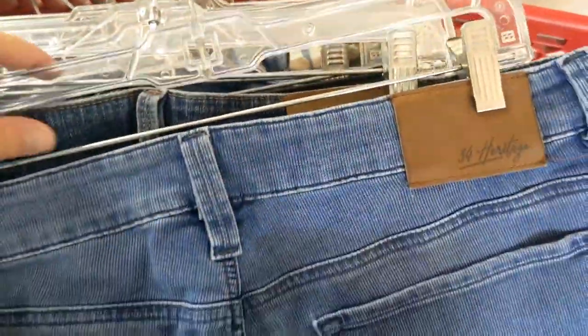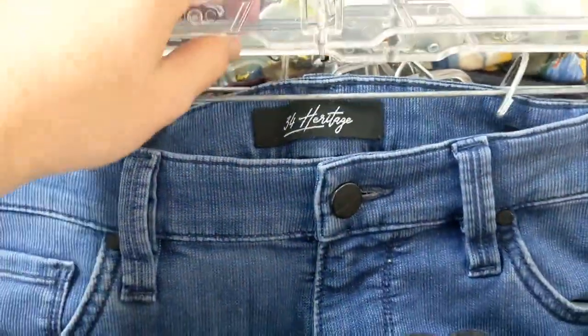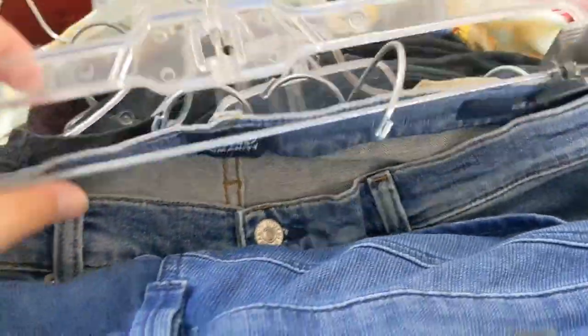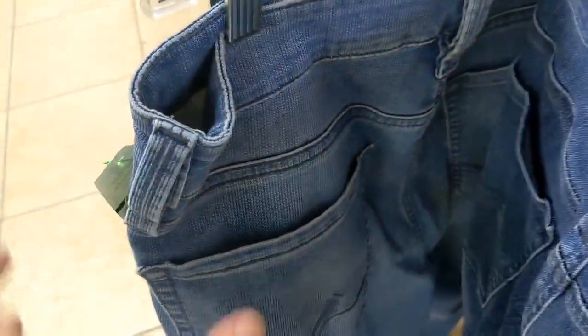There were a ton of jeans here — 34 Heritage. They wanted $10 for them; maybe I paid up too much. There was a bunch of them, and I ended up buying all the ones that were in good condition. There were some other brands here like Citizens of Humanity. A couple weren't in good condition, so I decided not to pick those up.